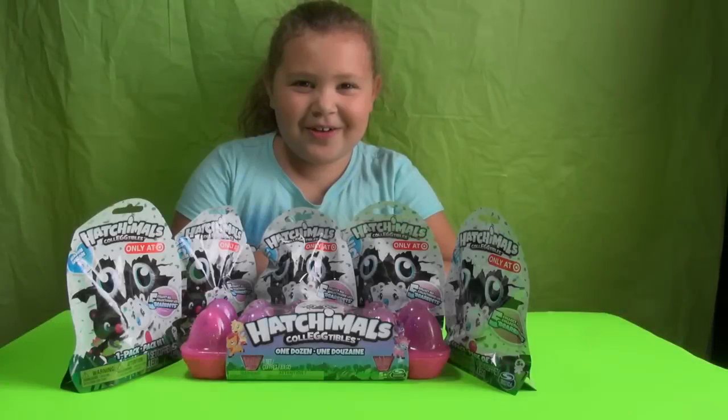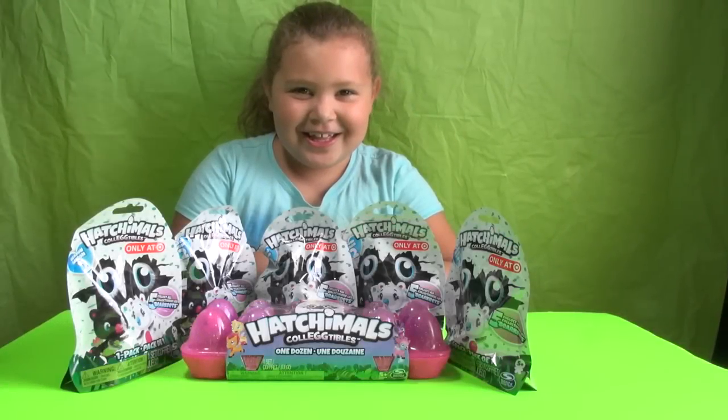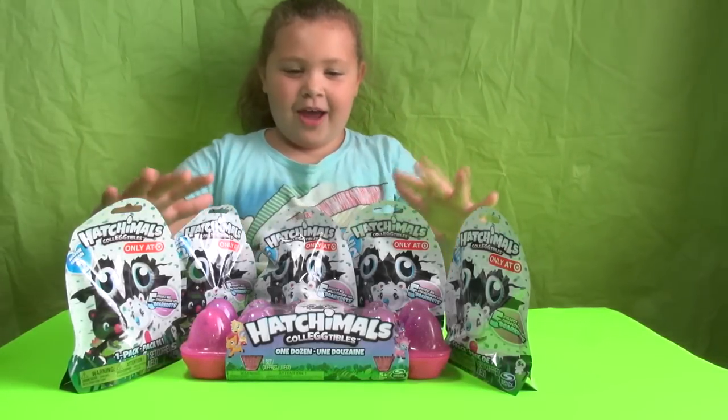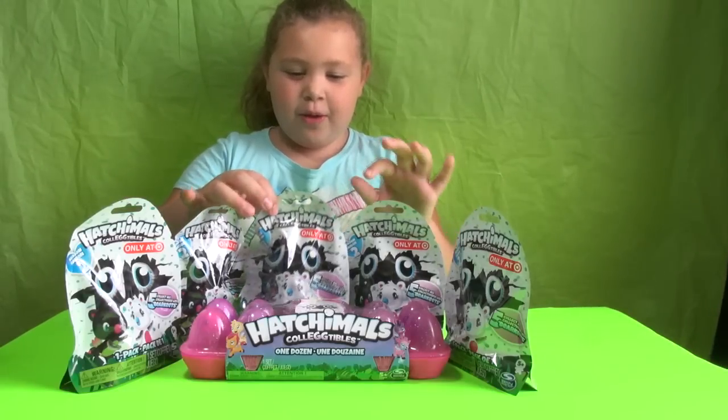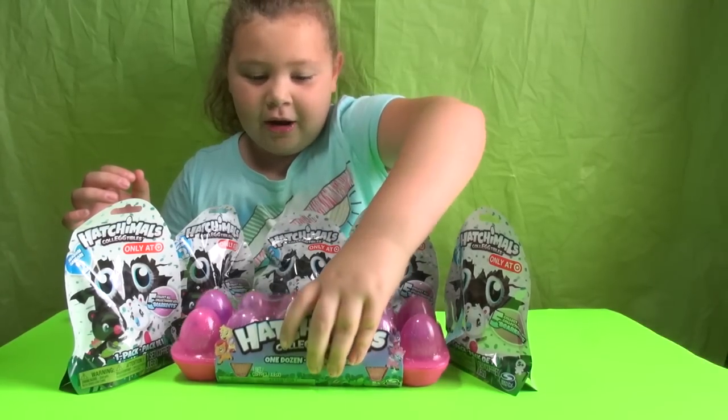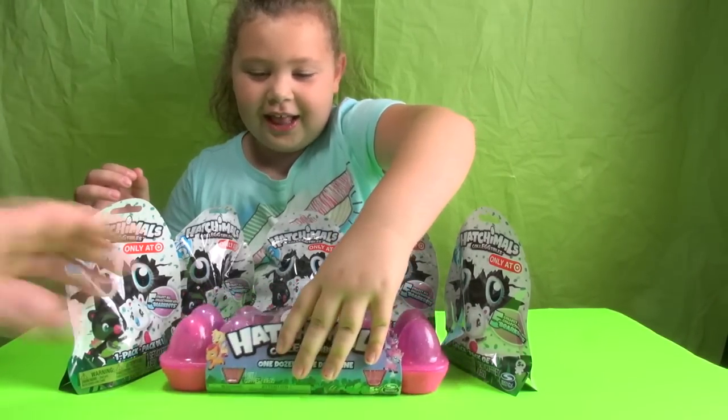Hi, welcome to Maya's World. Oh hi, Maya. Hi. What do you got there? Five Hatchimal Series 2 blind bags in this big container of eggs.